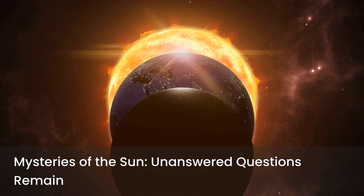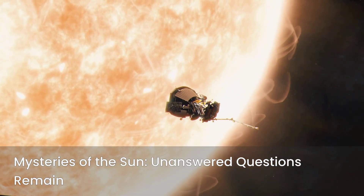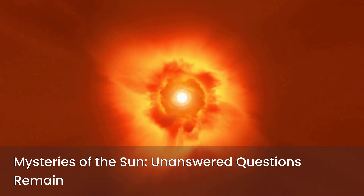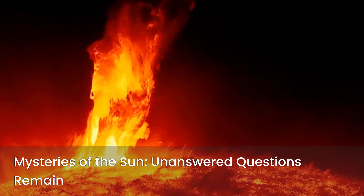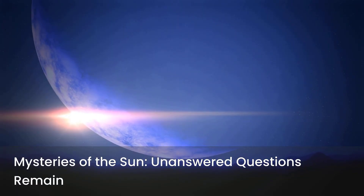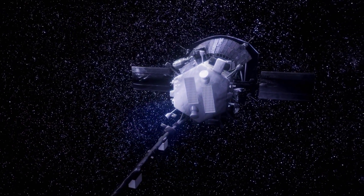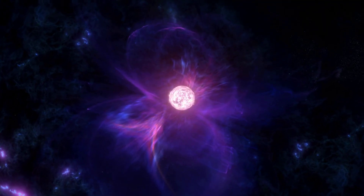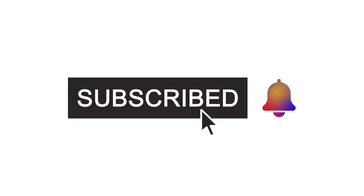Fact number ten: Despite all the tech, Parker's mission proves one thing — the Sun is still full of mysteries. Why is the corona hotter than the surface? Why do solar flares happen so violently? The answers might be in the data it's sending right now. The Parker Solar Probe is racing through fire and fury just to understand our Sun a little better. But here's the real mystery: what if the Sun is hiding something we never expected? Hit that subscribe button, because space is just getting started.